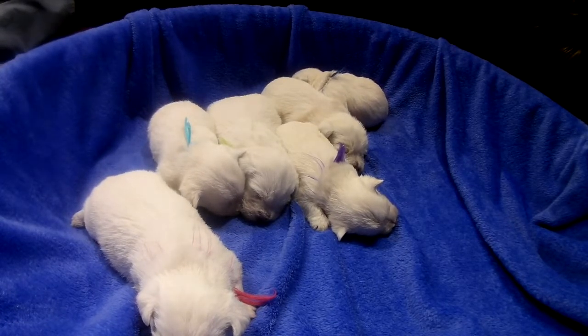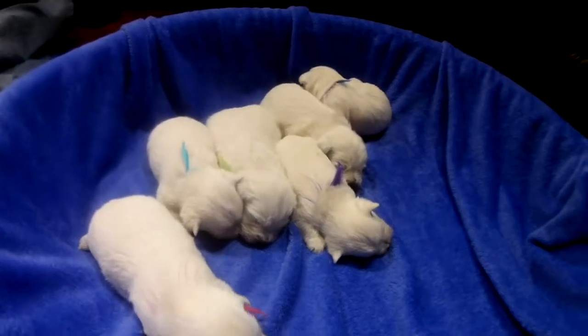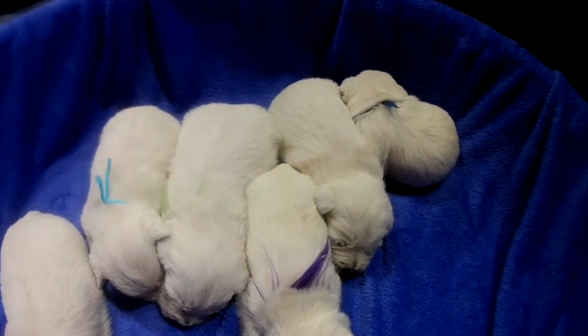Give them another week, they'll be attacking the camera. They're just laying around for now, just pulling at the door.